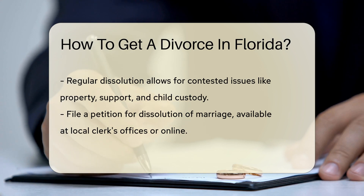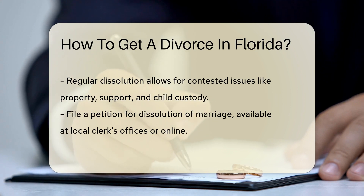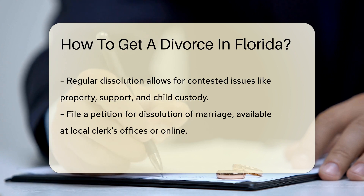If things are a bit more complicated, you'll be looking at a regular dissolution of marriage. Here, issues like property division, support, and child custody can be contested. So roll up your sleeves.